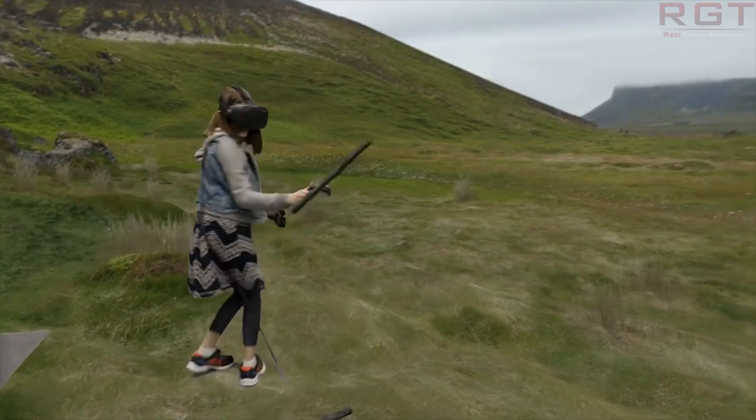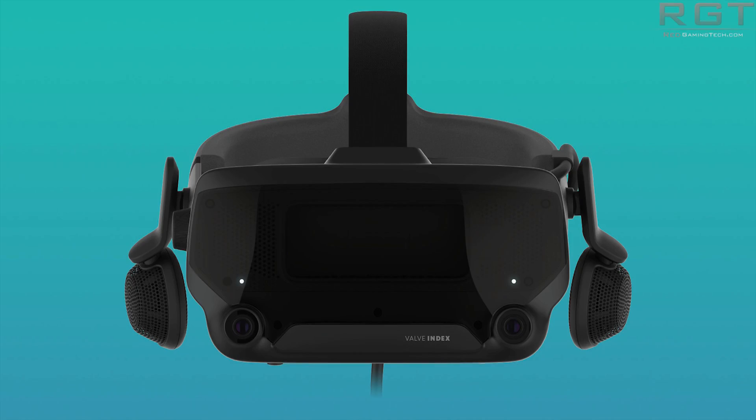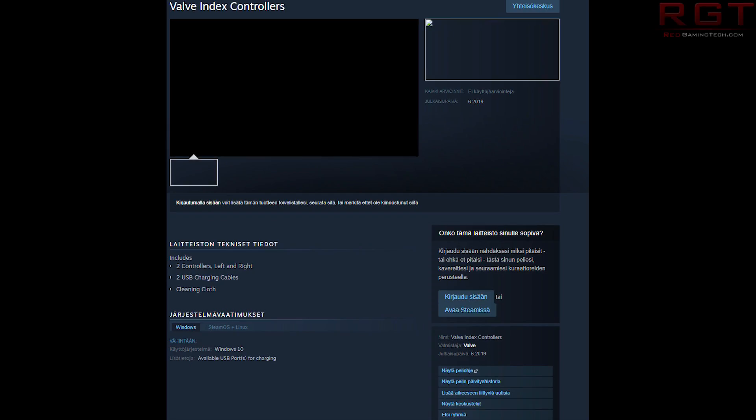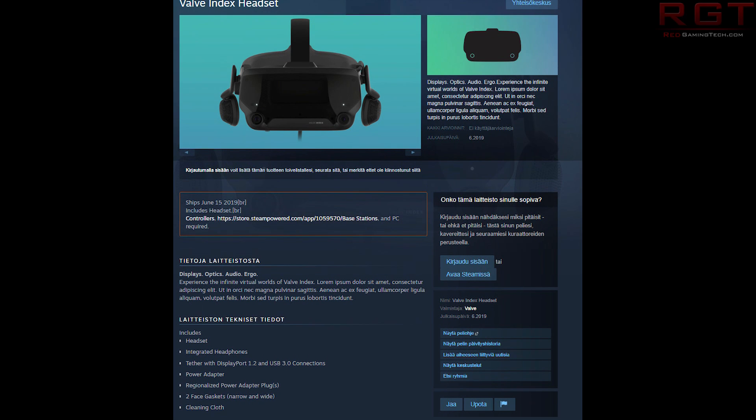The official announcement date is going to be May the 1st, and that's also when the device will be available for pre-order. The complete package itself is going to have the headset with integrated headphones, a tether cable which is DisplayPort 1.2 and USB 3.1 Gen 1, as well as your region-specific power adapter, plugs, and two face gaskets, both narrow and wide.